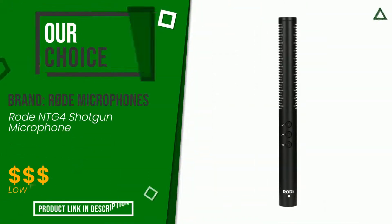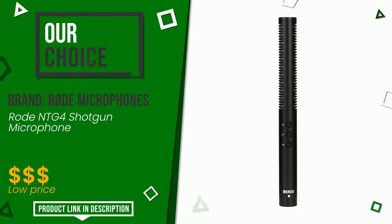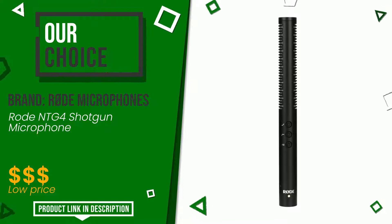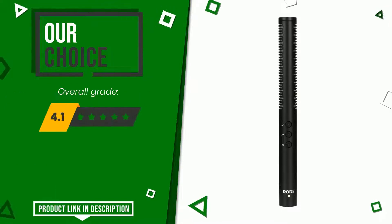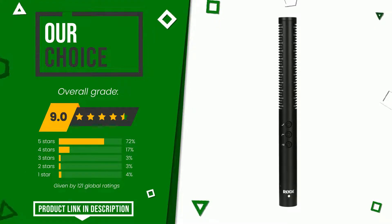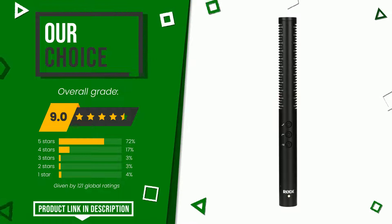Rode Microphones — with this item was awarded a final grade of 9 out of 10. It turns out to be our best choice. This is definitely one of the best products on the market currently and is one of the best solutions in the industry. You can purchase this product or find out more information by clicking on the link at the bottom of the video description.